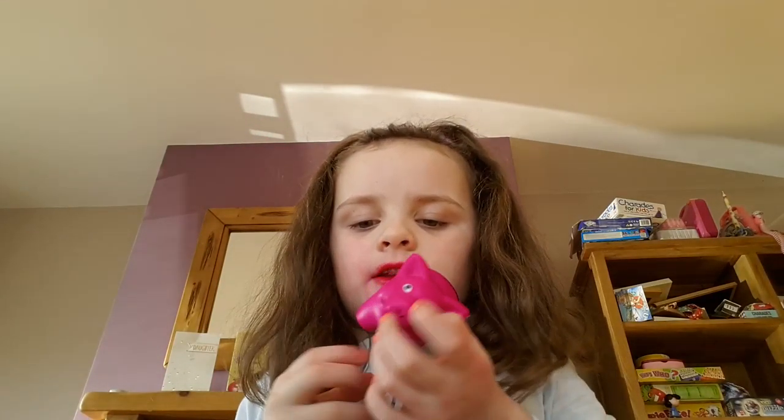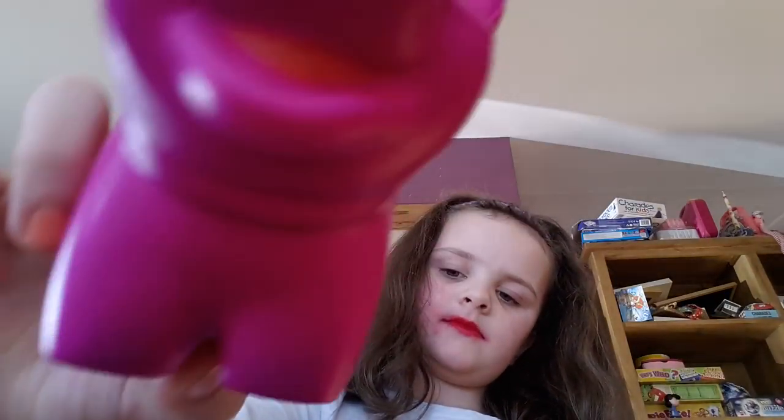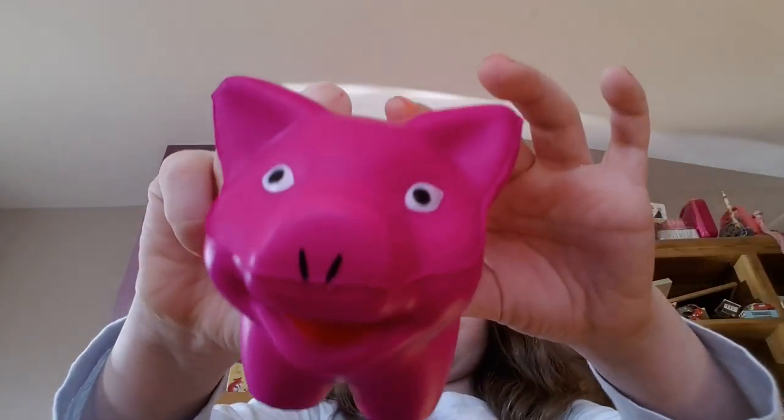Sorry guys. I may seem like I'm not looking right now but I am. Let's go. It's a stressed pig. The pig's nose is really squishy, guys. Can't see him. Wink wink wink. So that's enough for the stress pig. Goodbye.